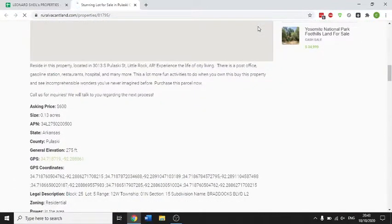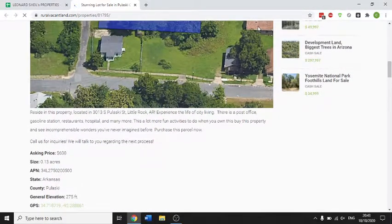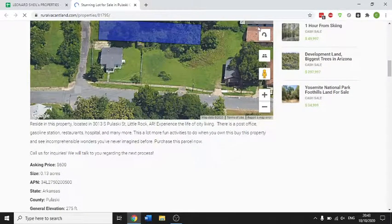Reside in this property located at 3013 Pelluskie Street, Little Rock, Arkansas. Experience city living — post office, gasoline station, restaurant, hospital and many more. There are a lot of fun activities to do when you own this property.